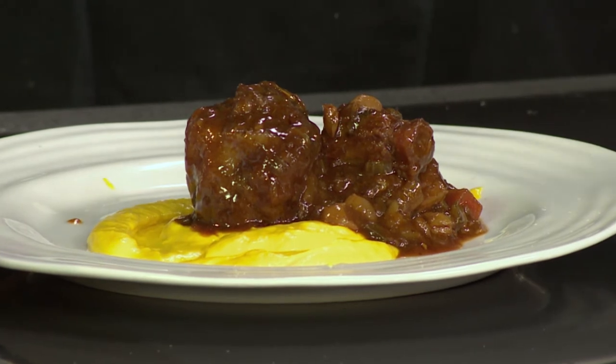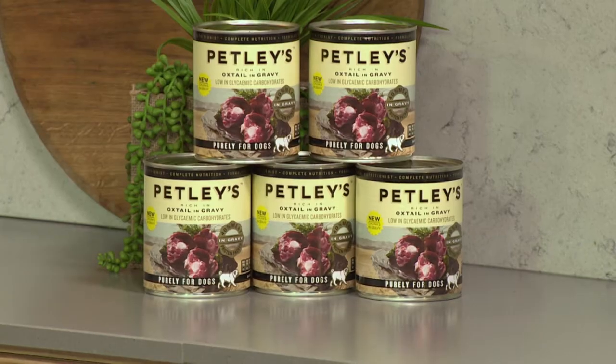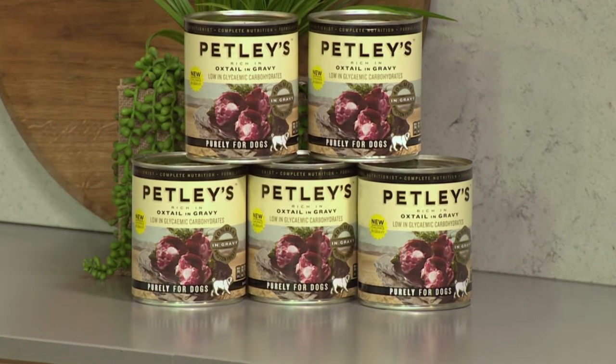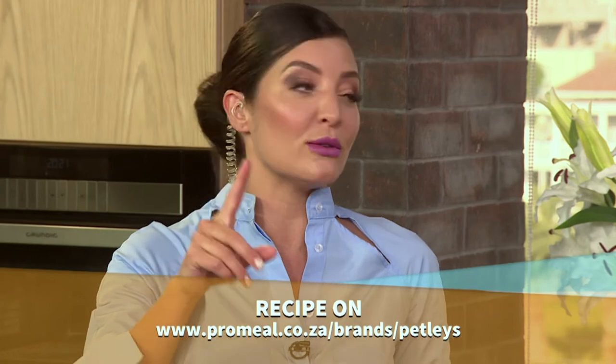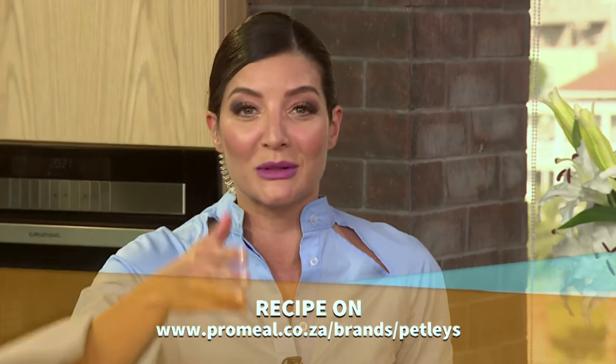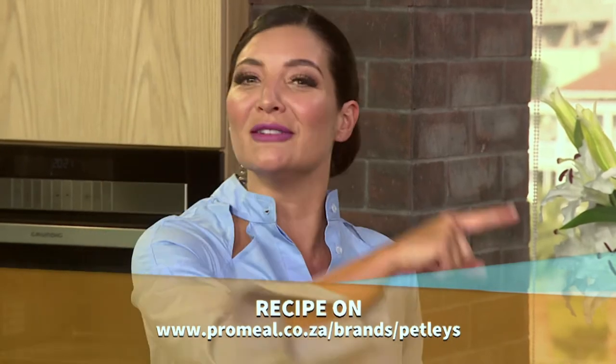Now if you have a pet in your life, it is so important to feed them with the love and care that you do for yourself. It's so great to see a company like Petli's providing our pets with yummy and really meaty meals. And if you'd like to get Clem's really delicious slow-cooked oxtail recipe, you can find it at promeal.co.za forward slash brands forward slash Petli's.